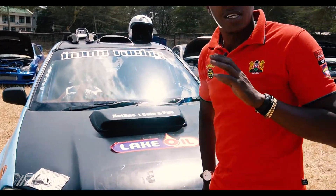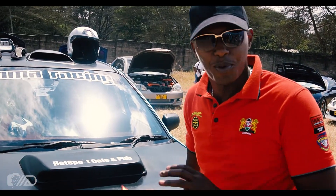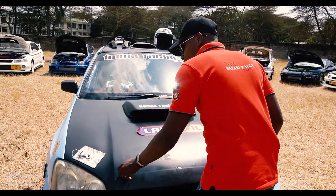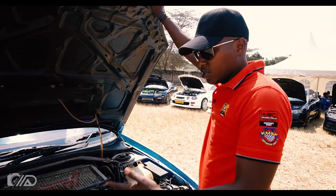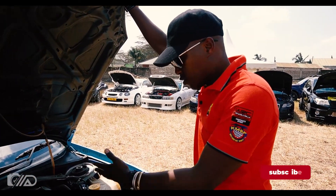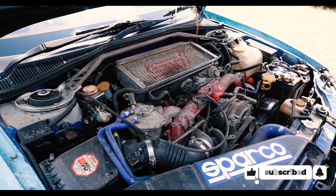This is the engine bay — pretty much stock. Almost everything here is stock. There is nothing extra that I have added.